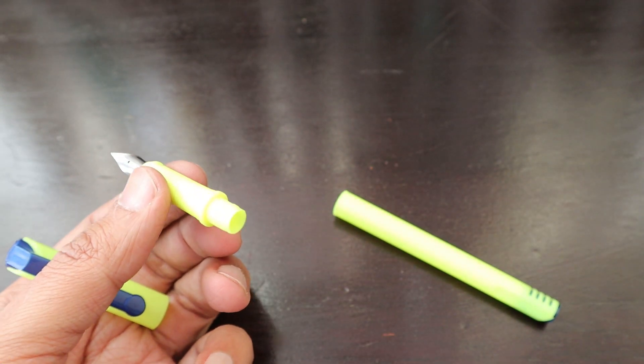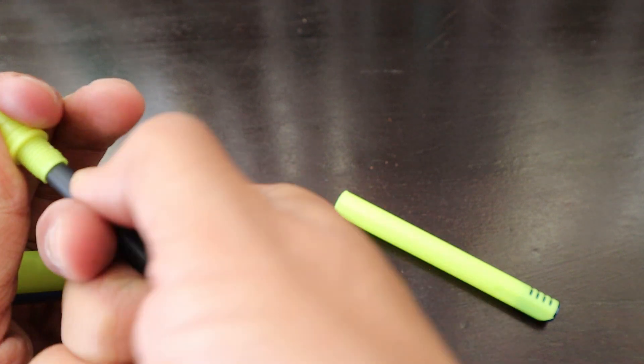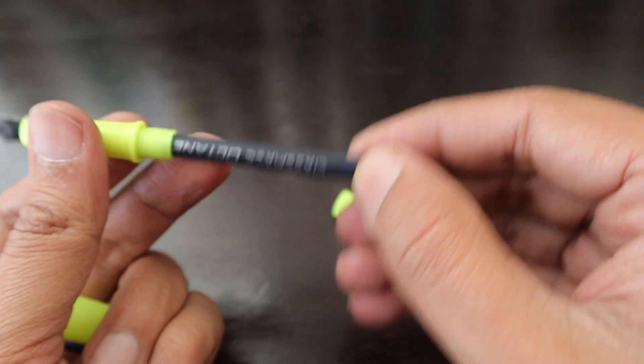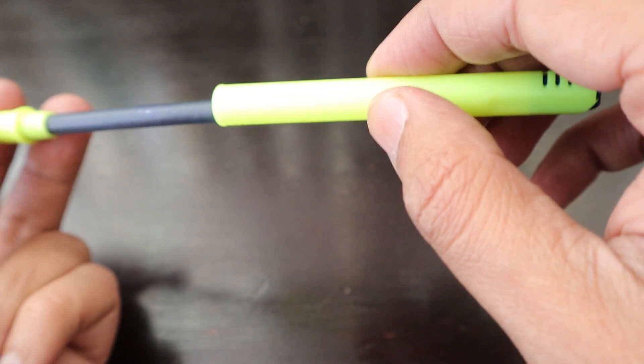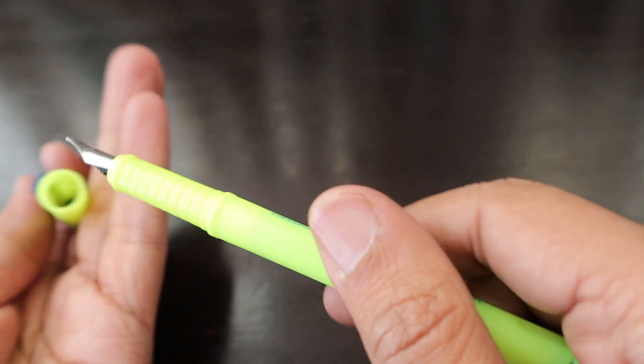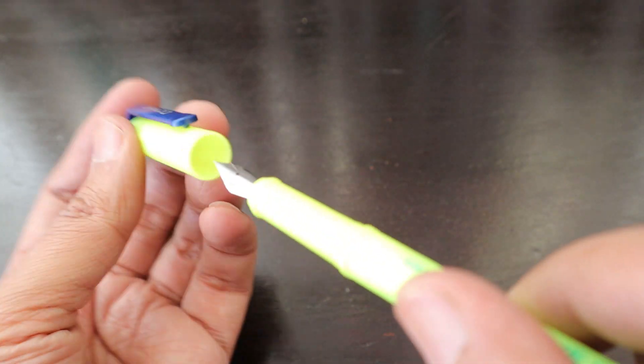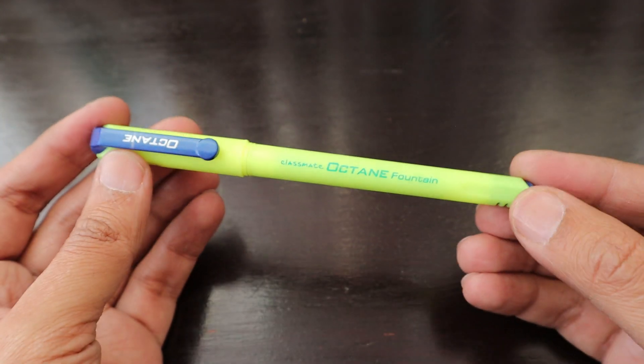The feed is a little bit tilted, but let's see. We are going to insert the cartridge into the pen and wait for the ink to start flowing. The cartridge also says 'Classmate Octane.' We'll tilt it for some time so the ink starts flowing. There's nothing inside the cap either.